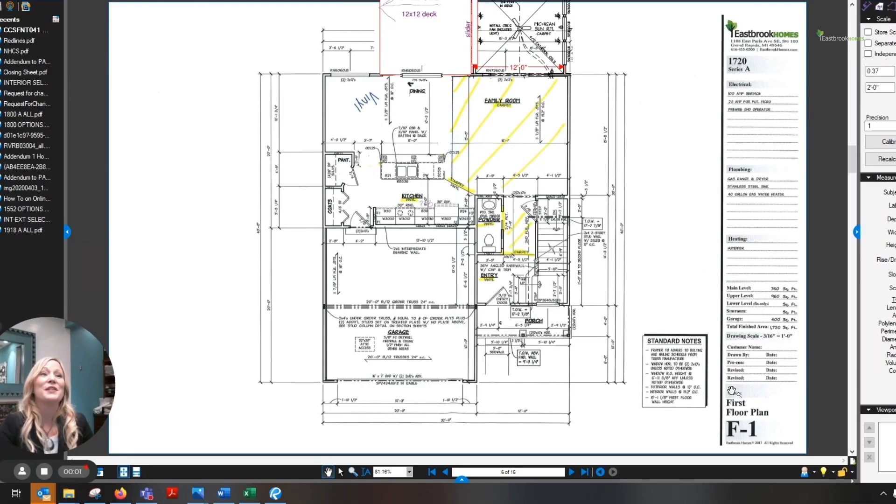Your first online meeting will be focused on reviewing your floor plans and structural options. This will be done through a software called Bluebeam. During this online meeting, you will be able to directly interact with your designer and make notes about the options you are looking to invest in for your home plan. You will do everything from discussing what type of home site you have, all the kitchen details, locating your recessed lights, and starting to discuss selection options.